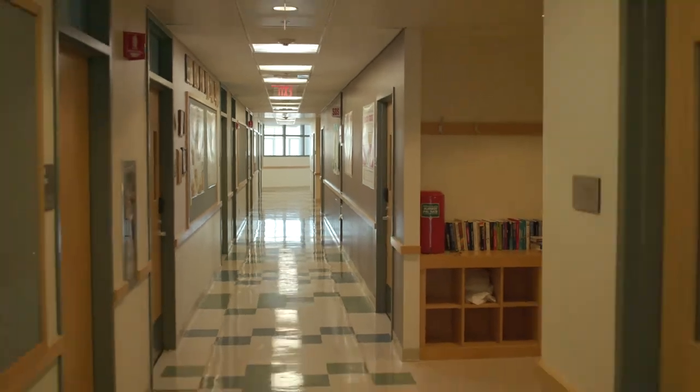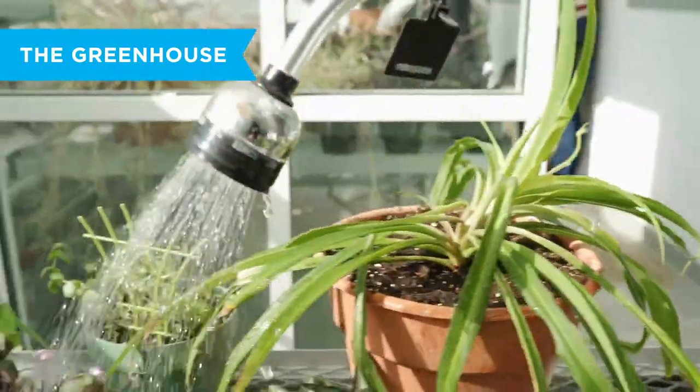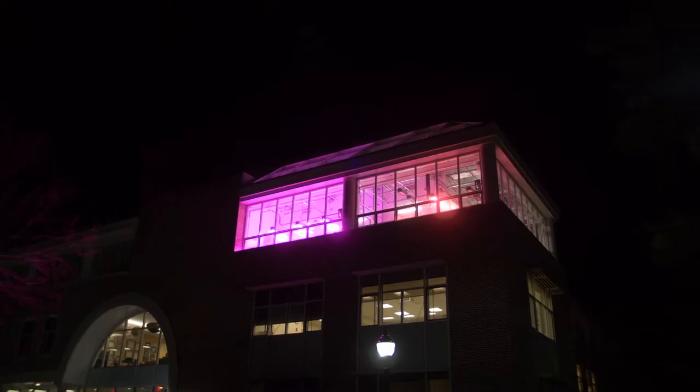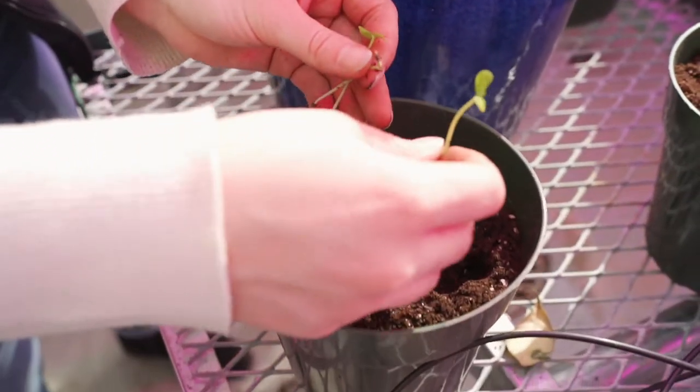Just down the hall is Gordon's greenhouse. Believe it or not, at night this room is glowing pink, and you can see it from miles away. The pink light is actually necessary to grow our plants — all the plants pretty much absorb the blue light and red light, and those are the wavelengths they absorb the most.